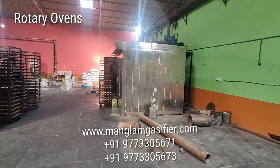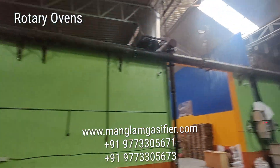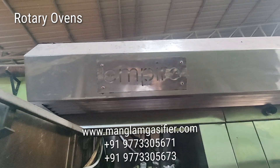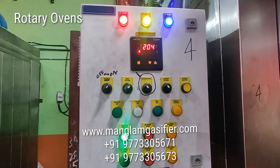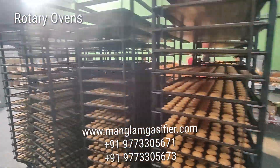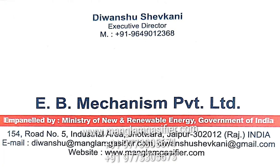Now we can see the pipeline carrying the gas to different bakery ovens. Again the gasifier burner attached to this oven, the burner panel, the temperature — this is how we have simply connected the Mangalam gasifier to multiple bakery ovens and namkin fryers.